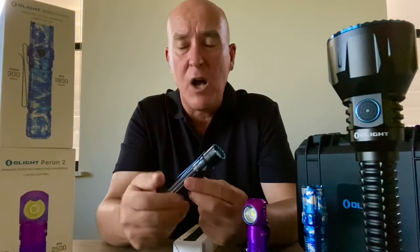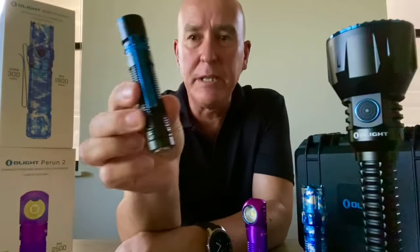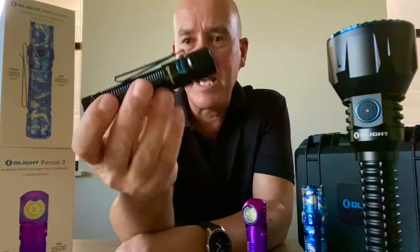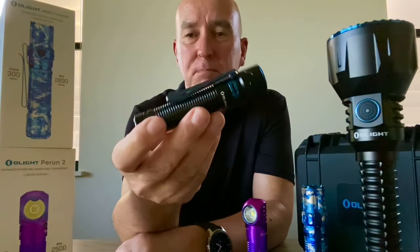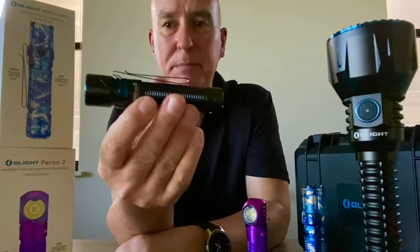Also releasing tonight is the Warrior Mini 2, which is this new product here. It's a brand new torch, new release, available tonight at special prices with big discounts. As you can see, it's very small in size but massive on performance — this thing will actually throw light for 220 metres.